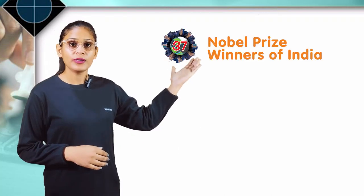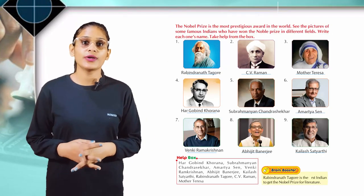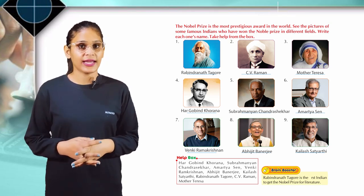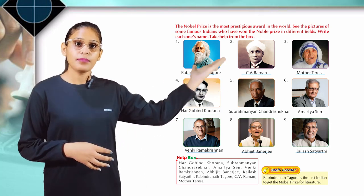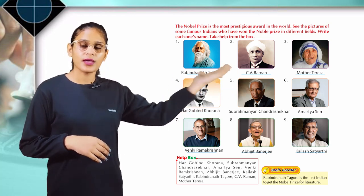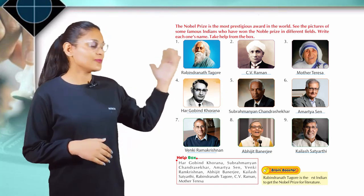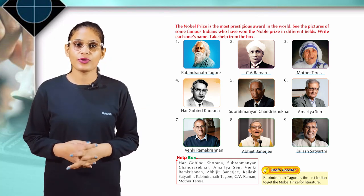Chapter 37: Nobel Prize Winners of India. The Nobel Prize is the most prestigious award in the world. See the pictures of some famous Indians who have won the Nobel Prize in different fields. Write each one's name. Take help from the books. The winners include Rabindranath Tagore, Amartya Sen, Venki Ramakrishnan, Abhijit Banerjee, and Kailash Satyarthi. Brain booster: Rabindranath Tagore is the first Indian to get the Nobel Prize for Literature.